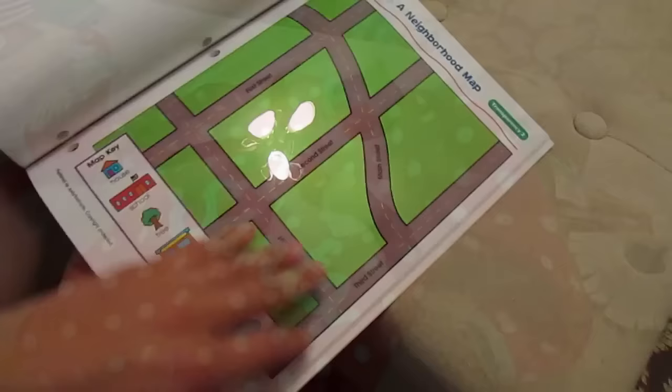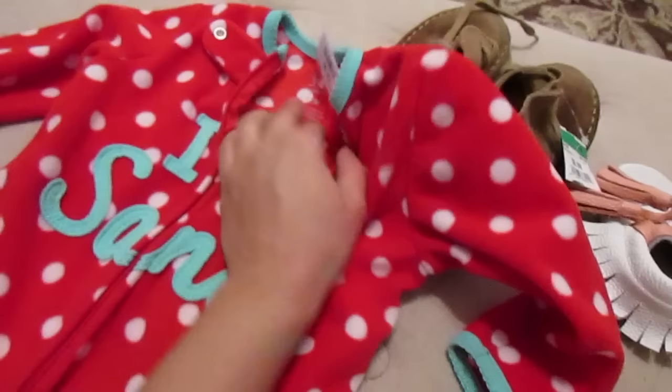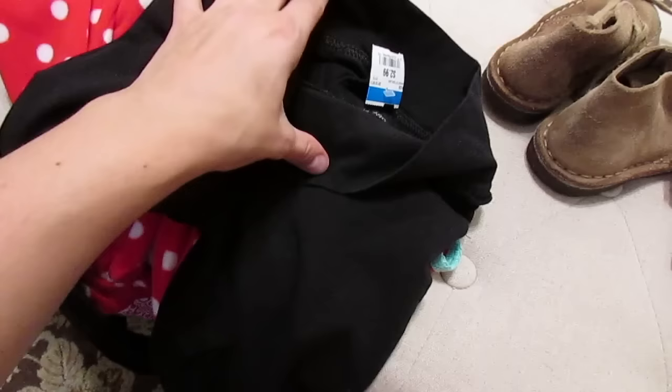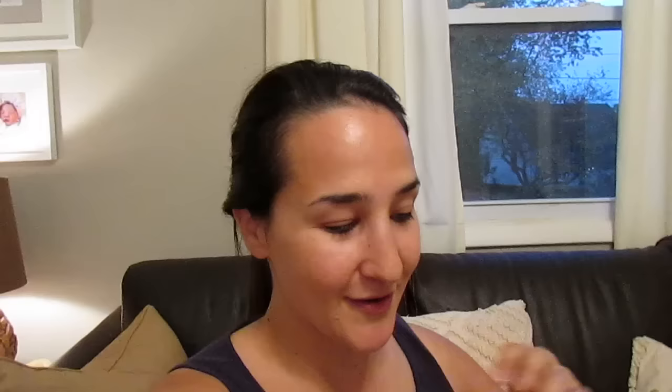I also picked up a 12-month Christmas onesie for Lara for $1.99 — I don't think I have Christmas pajamas for her, and since she's a chunker and will be about nine months at Christmas, I sized up hoping it'll fit. And then for Evie, a simple pair of black leggings from Children's Place for $2.99, in really good shape, size 4T. A lot of her 3T pants are skin tight and a little short since she's tall, so I like to size up.